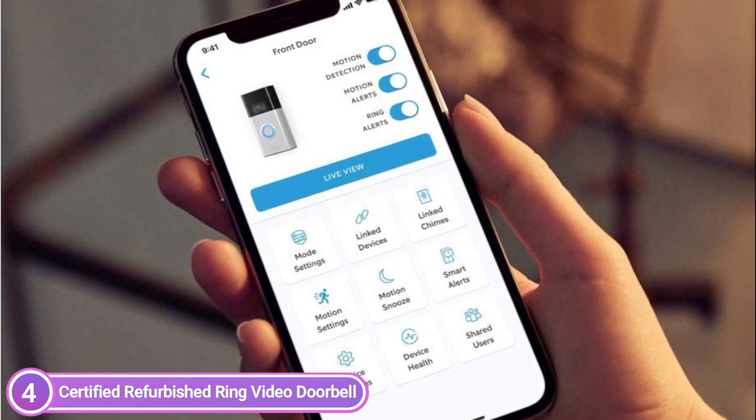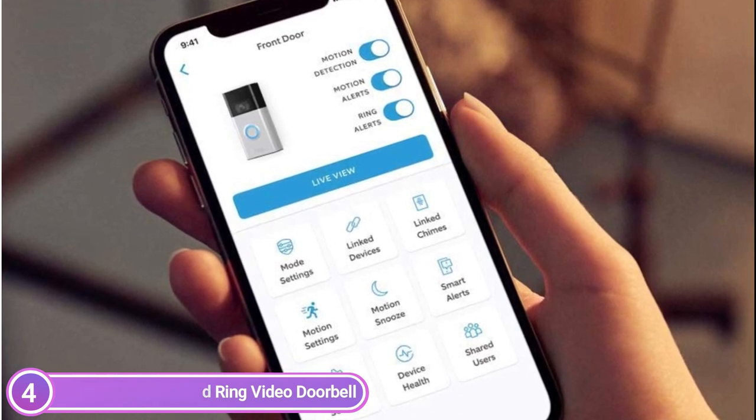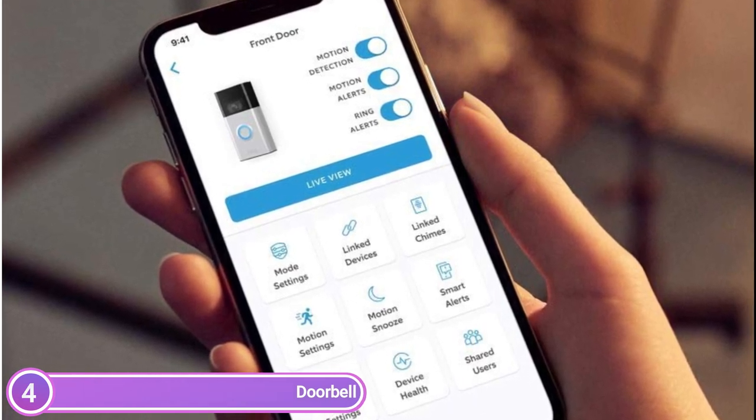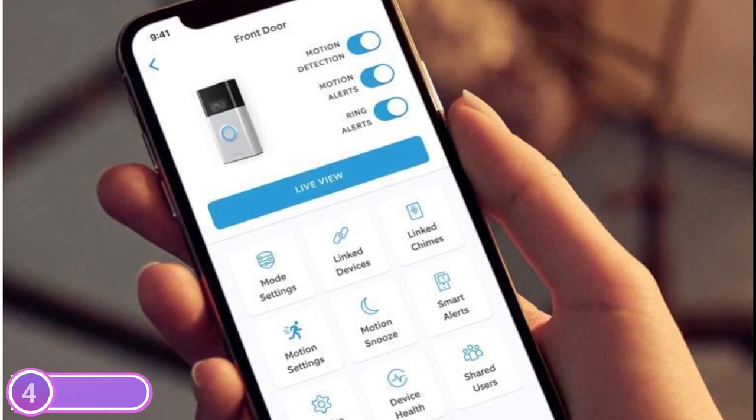With the Ring Protect Plan, record all your videos, look over the ones you missed for as long as 60 days, and share photos and videos. Use Alexa with certain devices to allow announcements and two-way communication for easy in-home monitoring.